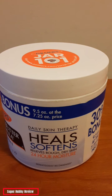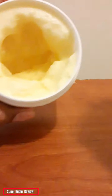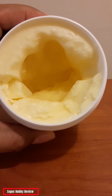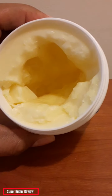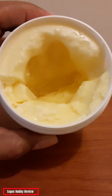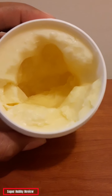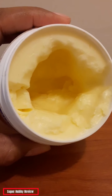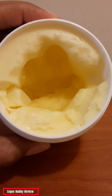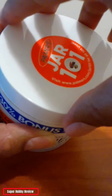My only complaint is that it gets very lumpy. I'll show you exactly what I'm talking about — see that right there? It gets very clunky when you use it. It's very hard at first until you rub it in your hands a little bit and it softens up. So be prepared for it to be a little clunky at first. You want to apply a lot of pressure, rub it in your hands, and once you do that you're pretty much fine.